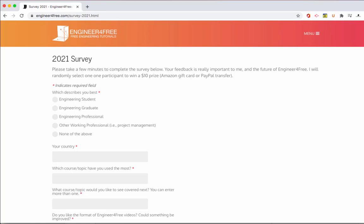Hey guys, hope everyone is doing well. Today's a slightly different video than usual. I've got a survey app that I'd like you to participate in — I'm just generally trying to get some feedback on Engineer for Free and see what you guys are liking and not liking. I've got a link in the description below and I'll also put a card in the top right corner so you can access it. You can also just go right to the website URL here, which is engineerforfree.com/survey-2021.